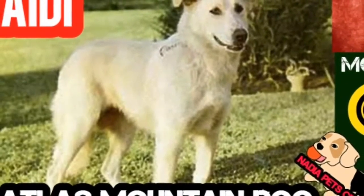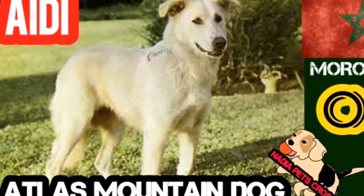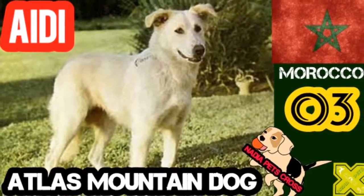The coat is of medium length, about 2 inches, but with more abundant trousering and tail feathering. In some areas in its home country its ears are cropped and tail docked, but this is generally considered undesirable.